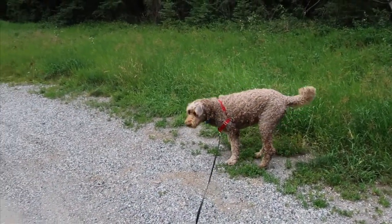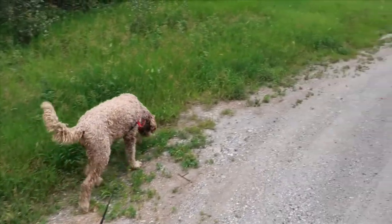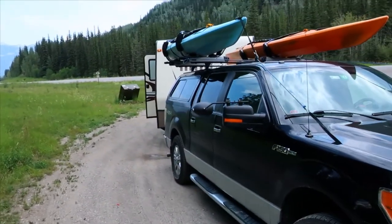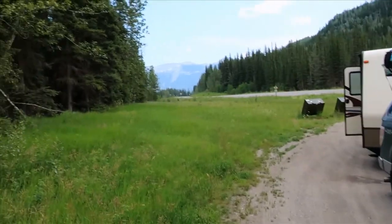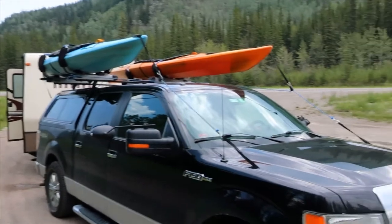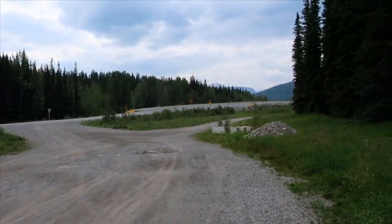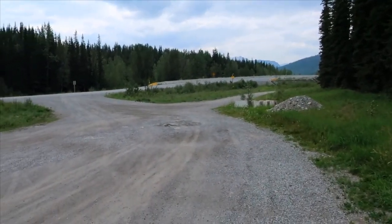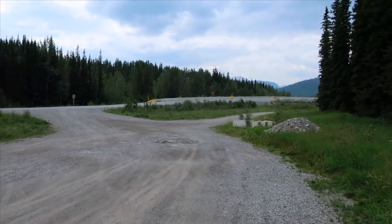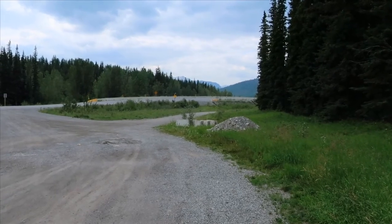One of our numerous rest stops along the way. Usually Susan goes in the trailer, and traffic is so light that I can usually just take care of business outdoors. This is kind of what the traffic has been like — pretty much non-existent. Mainly RVers; we certainly don't see any commercial vehicles coming through here.